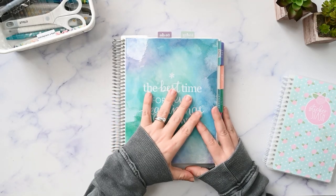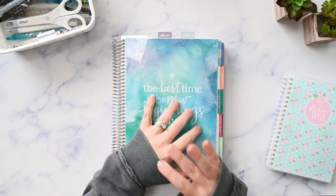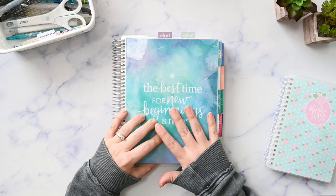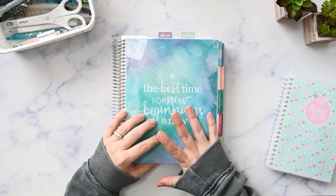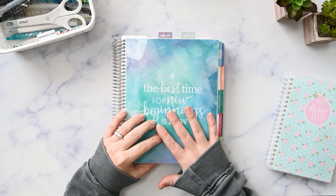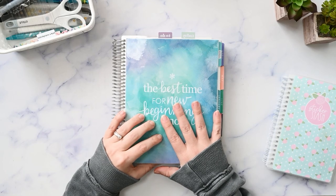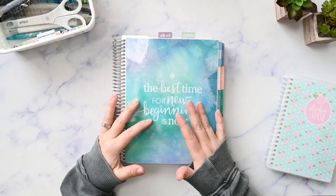In this video, I'm going to plan out my week on one page in my Erin Condren Monthly Planner. I'm going to try a different layout than I have been trying, so if you've been following along, this will be a little bit different. If that sounds interesting to you, please make sure you're subscribed, and I'll be right back.